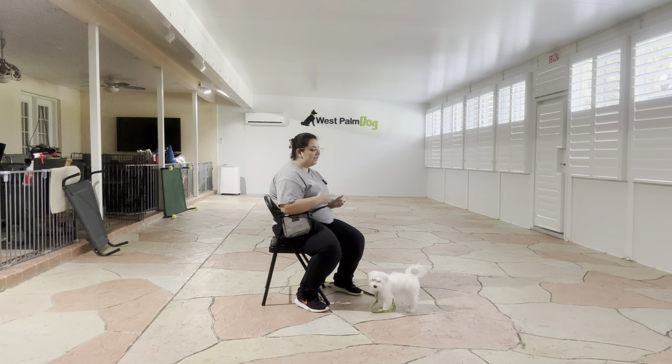And that was an excellent job from Milo — you see he did a great job giving me his focus each time I said his name, each time I was luring with the food. Overall, very nice job from Milo today.